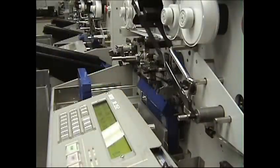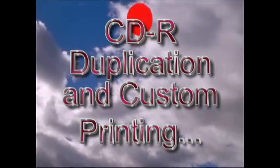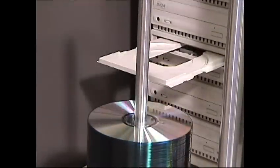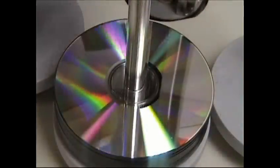If you require foreign conversions, we can also duplicate your VHS programs in both PAL and SECAM. When it comes to printing and duplicating compact discs, we offer quality which is state-of-the-art. The Exclamation Factory offers compact disc duplicating and replicating services.